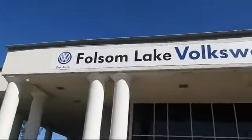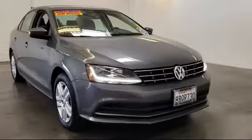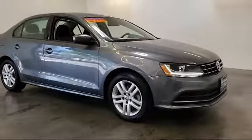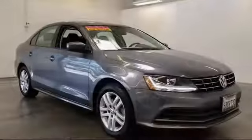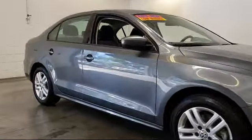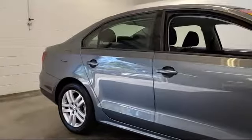Welcome to Folsom Lake Volkswagen, part of the Folsom Auto Mall, and here's another look at one of our quality pre-owned vehicles that comes equipped with keyless entry, steering wheel controls, air conditioning, traction control, CD player, power windows, side airbags, anti-lock braking, telescoping steering wheel, and bucket seats.